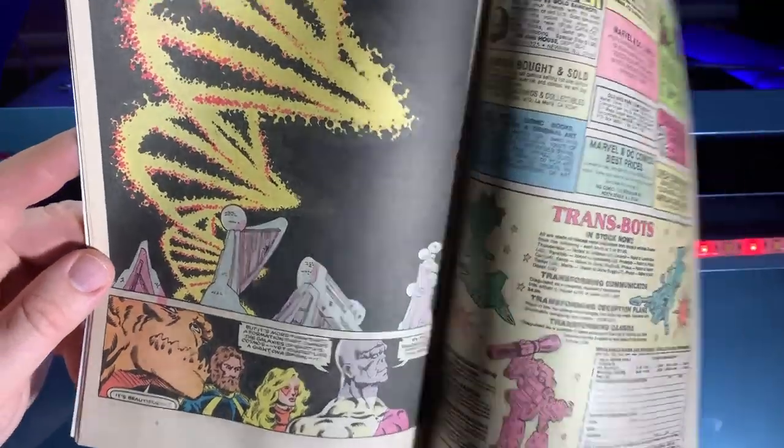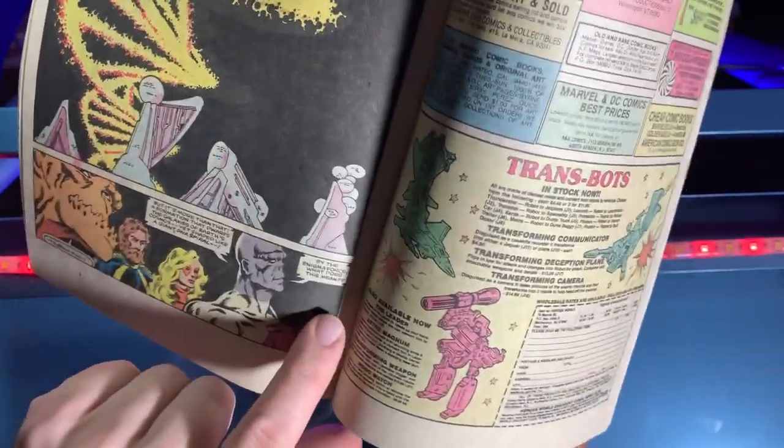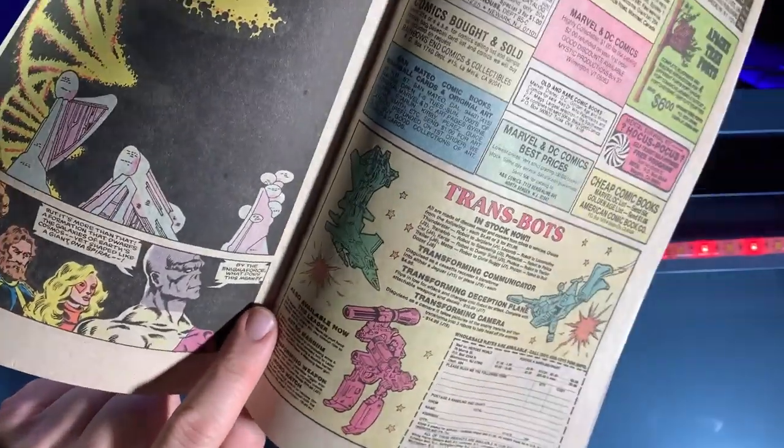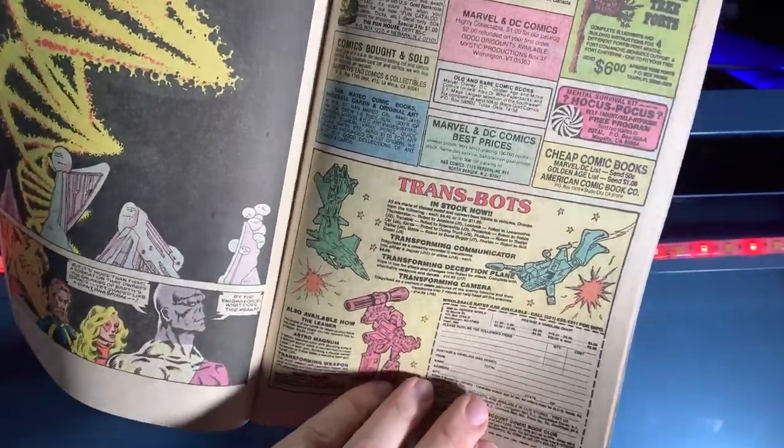And look — it's a truck, it's a robot, it's a motorized Motobot. Behold the Spiral Path! You're like, 'All right, I'm thoroughly confused.' One of the Micronauts is gonna get into a fight with some more alien robots. It's beautiful, by the Enigma Force. What does this mean? That's a good question, but once again I'm distracted by the incredible advertisements in this issue.